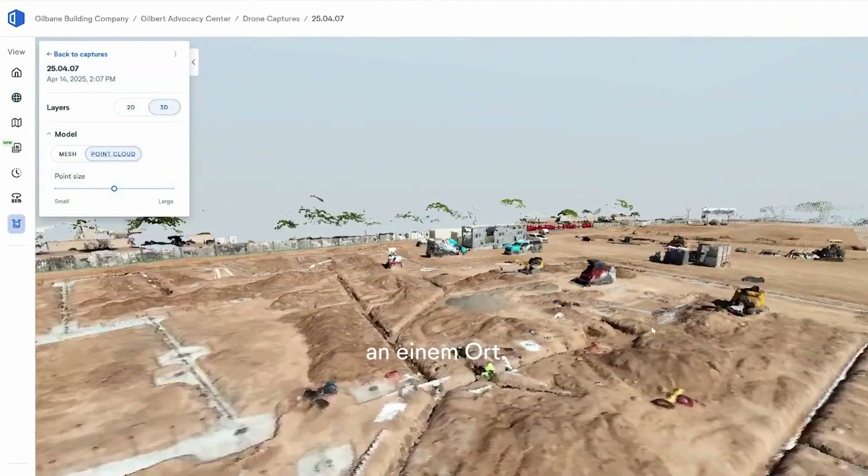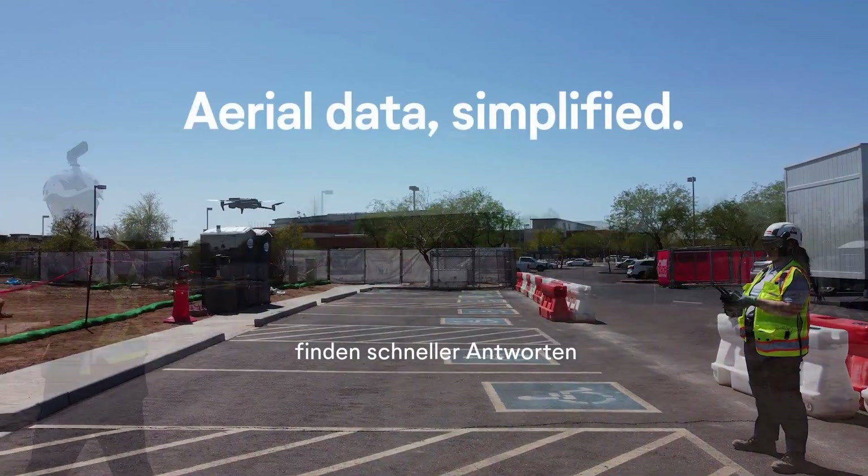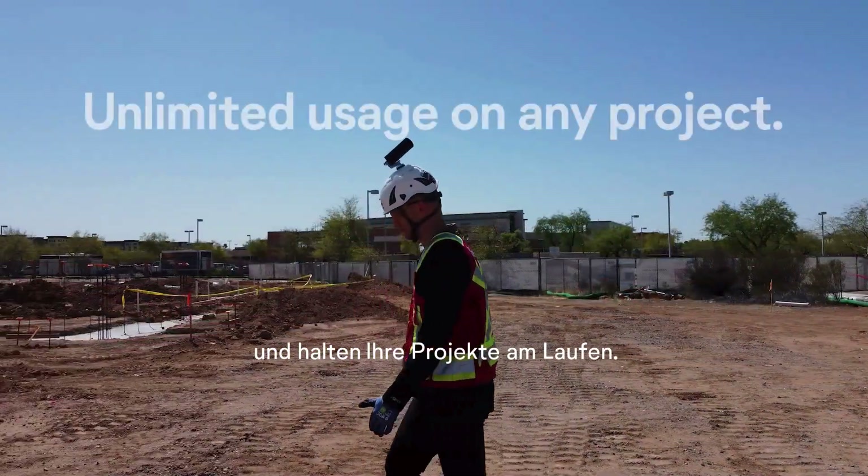With Open Space Air, you finally have all your reality data in one place, so you can get that bird's-eye view, get answers faster, and keep your projects moving.